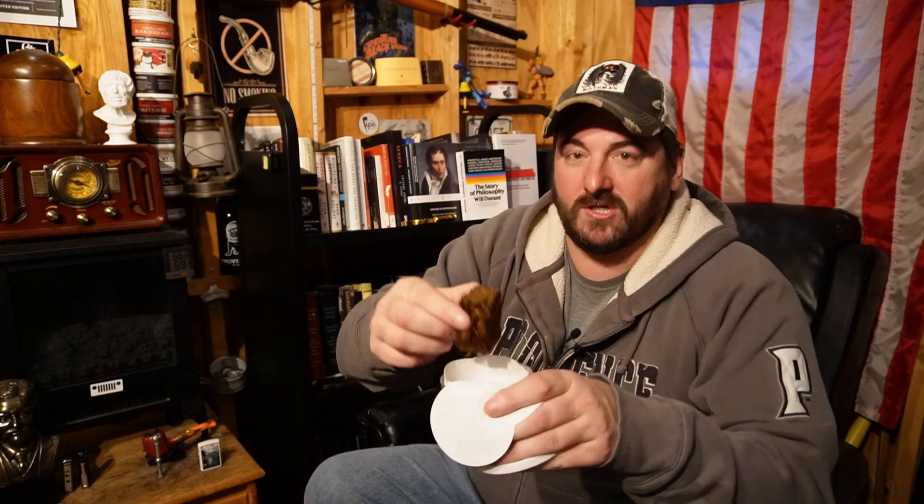I wasn't going to do what I have been doing — smoking the blend, getting used to it, and then doing a review — but I opened it up mostly out of boredom and to compare them, because I didn't know how to really do a video to compare them. Anyway, this is the Haunting 2023, and it smells good — not as fantastic as the one that's been aged in the shed — but this is a cake cut, like Haunted Bookshop cake. Supposedly that has an effect, but I can't really tell.